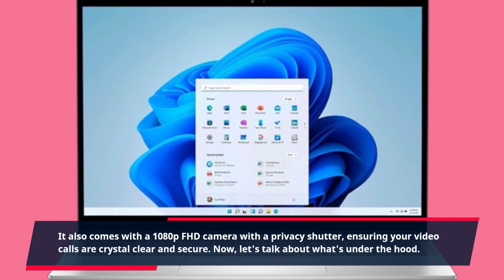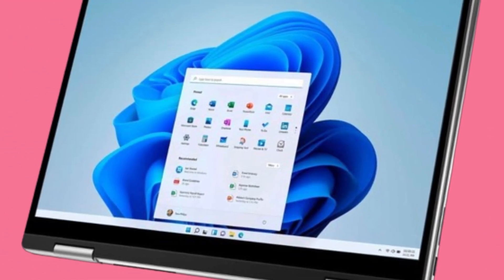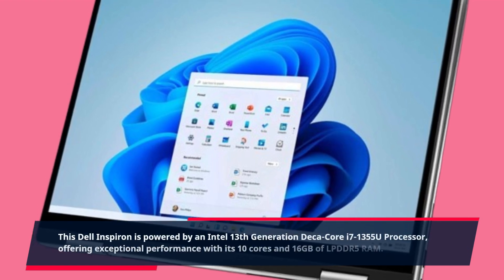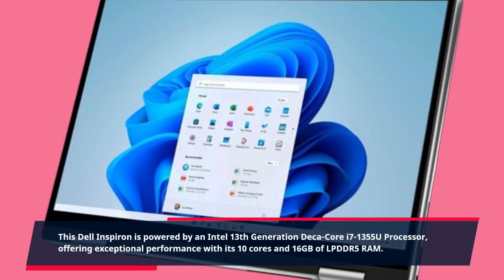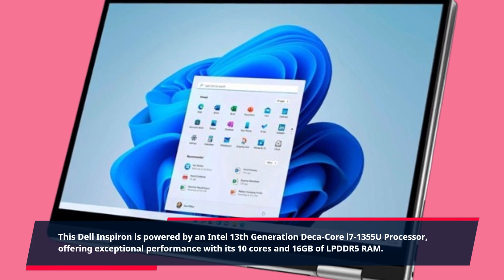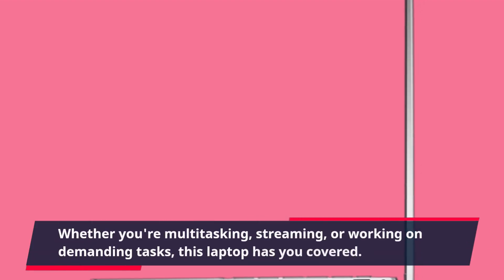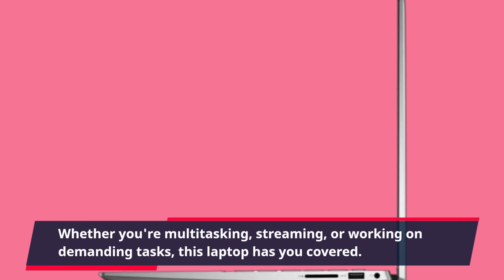Now let's talk about what's under the hood. This Dell Inspiron is powered by an Intel 13th generation Deca-Core i7-1355U processor, offering exceptional performance with its 10 cores and 16GB of LPDDR5 RAM. Whether you're multitasking, streaming, or working on demanding tasks, this laptop has you covered.